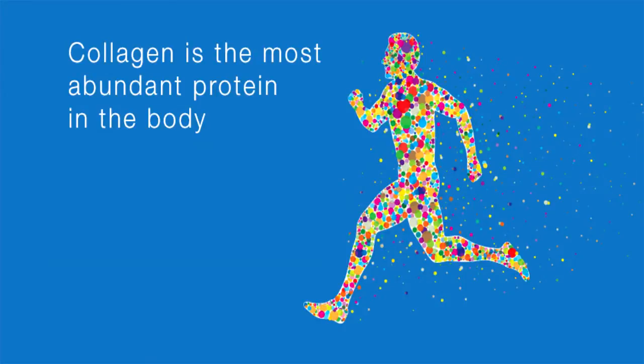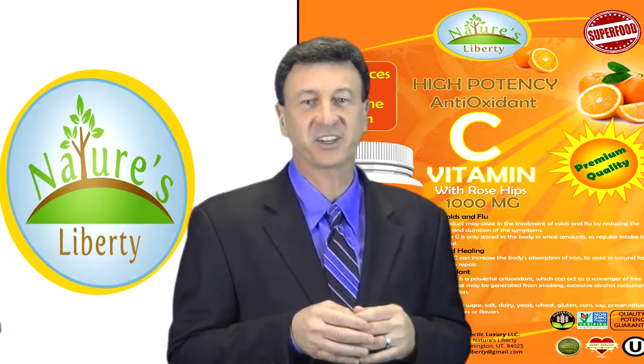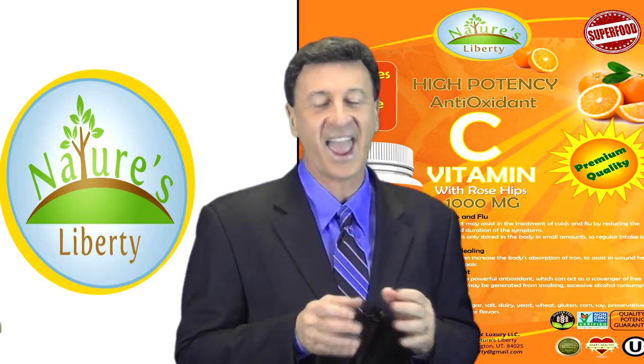As an important factor in collagen production, vitamin C is very useful in wound healing of all types — from cuts and broken bones to burns and recovery from surgical wounds. Vitamin C helps wounds heal faster and better.